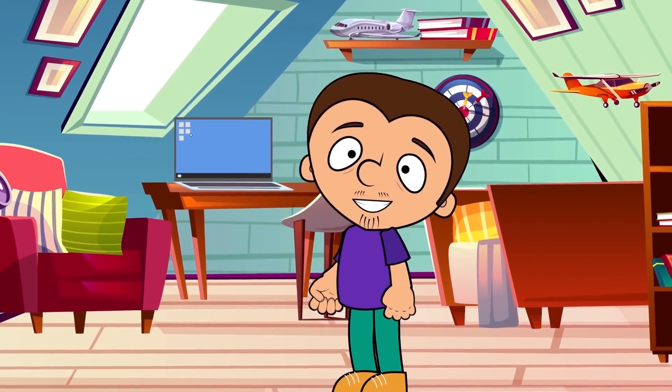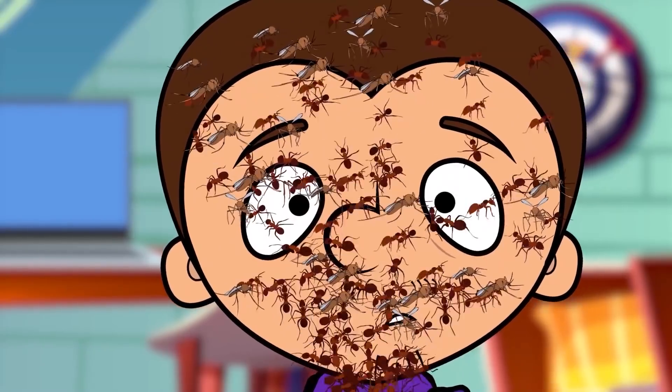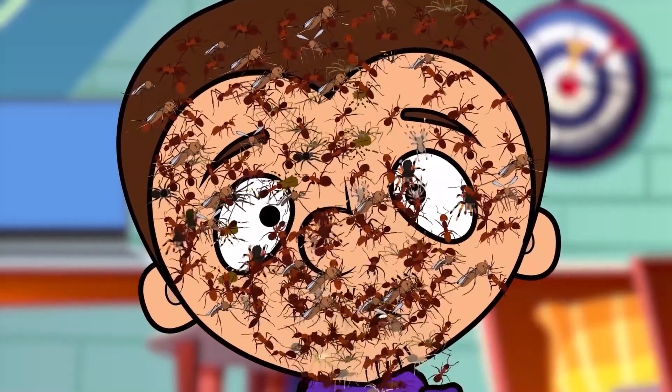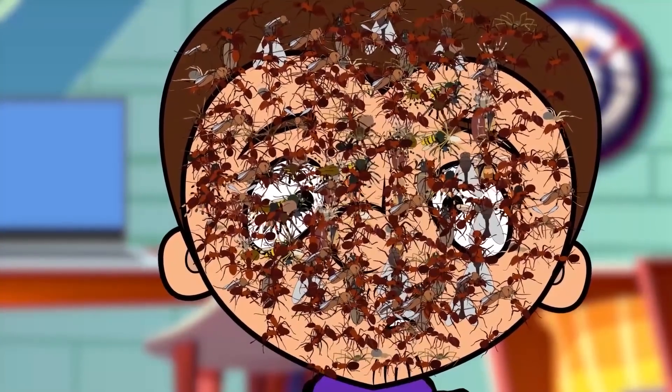Hello everyone! Tony, dear followers, get ready to be shocked. Today I'm gonna tell you everything about all the microscopic monsters that are living in your body without you even knowing. Pay attention and if you have a weak stomach, be careful.